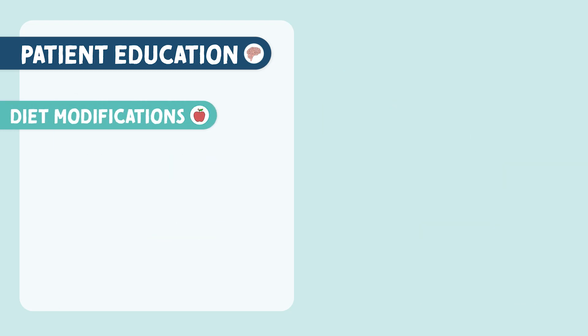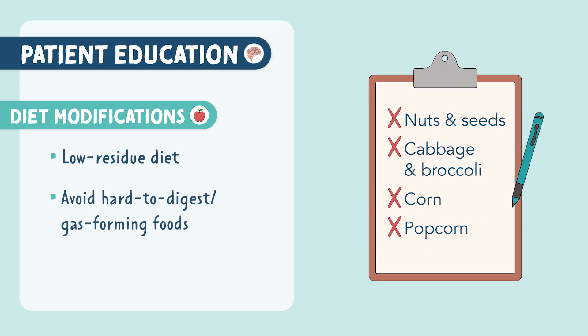For diet modifications, educate your patient to follow a low-residue diet and avoid hard-to-digest or gas-forming foods such as nuts and seeds, cabbage and broccoli, corn, and popcorn.